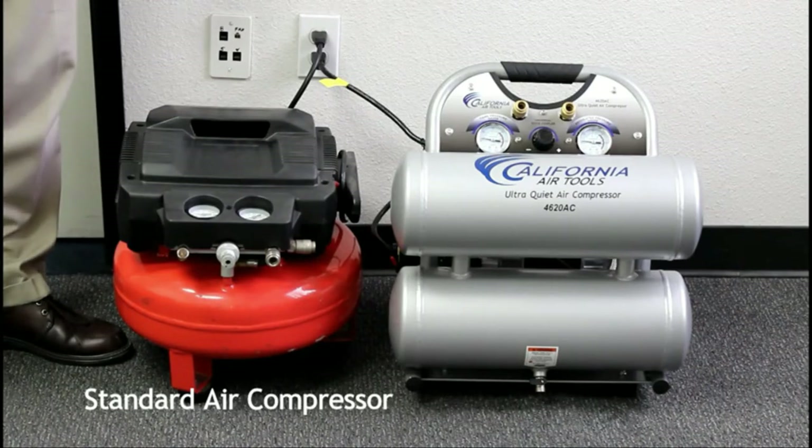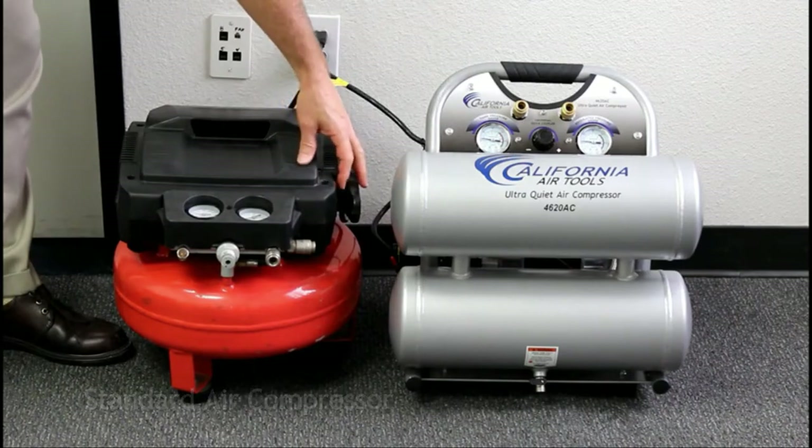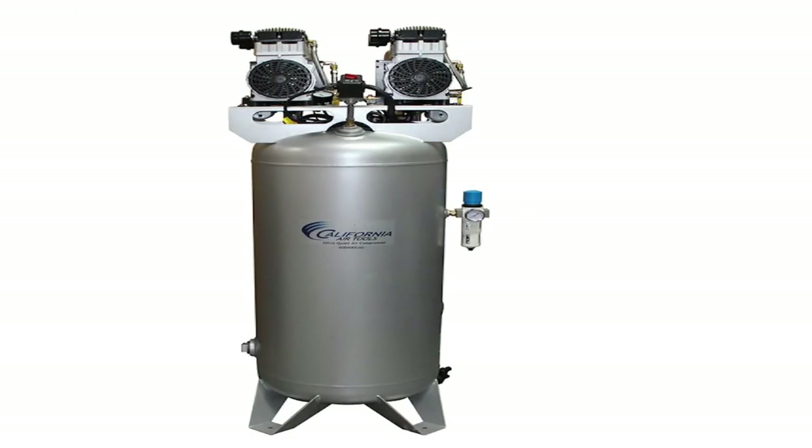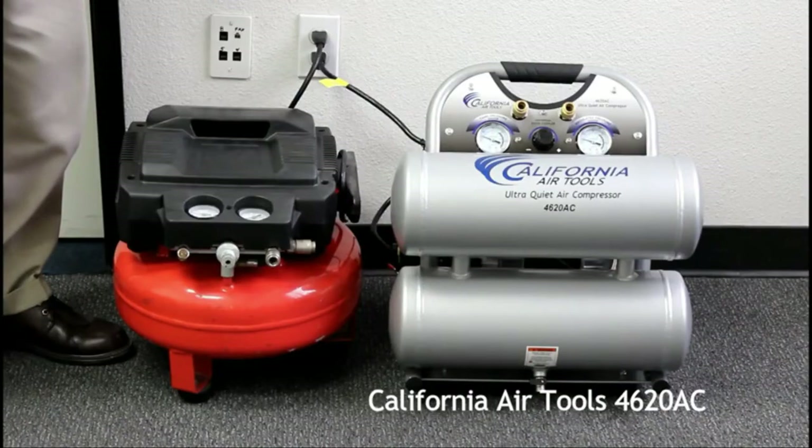California Air Tools have an excellent reputation and are designed for greater efficiency. These shop air compressors are known to provide the best consistent performance with less noise.